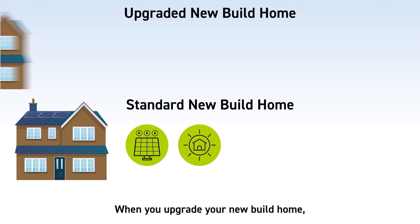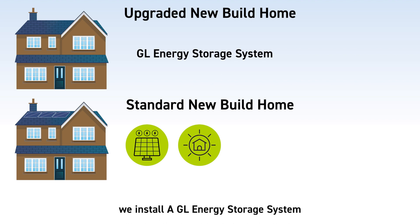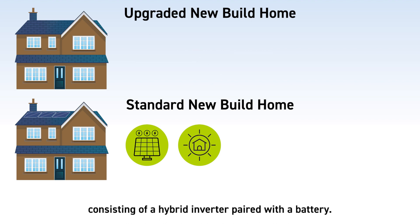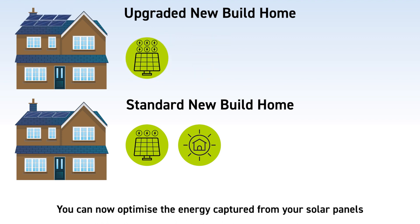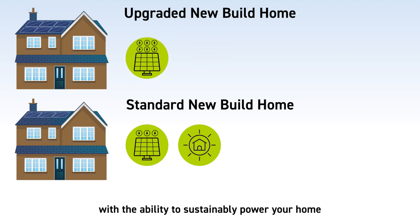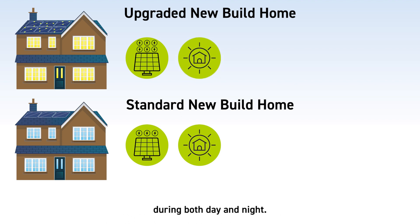When you upgrade your new build home, we install a GL energy storage system consisting of a hybrid inverter paired with a battery. You can now optimize the energy captured from your solar panels with the ability to sustainably power your home during both day and night.